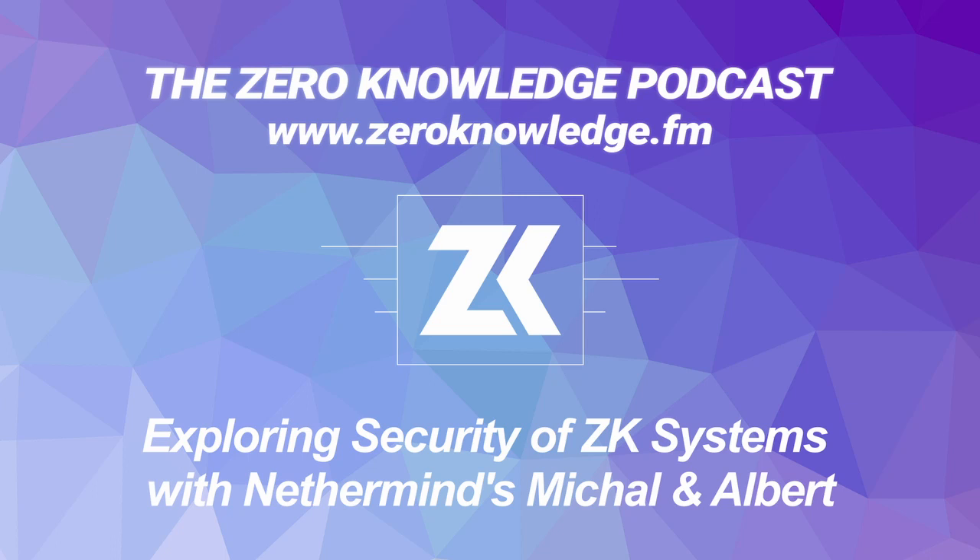Nice to be here. The reason I wanted to invite you on was I really wanted to understand what Nethermind is. As an org, I feel like I've seen it through a number of iterations. I remember it being something around client development as Ethereum was trying to move from ETH1 to ETH2 back in the day. I've known Nethermind as a dev shop. And yet every time we do ZK Summit, we get these amazing applications for ZK cryptography work from your org, and I also see some of your papers being featured in ZK Mesh.